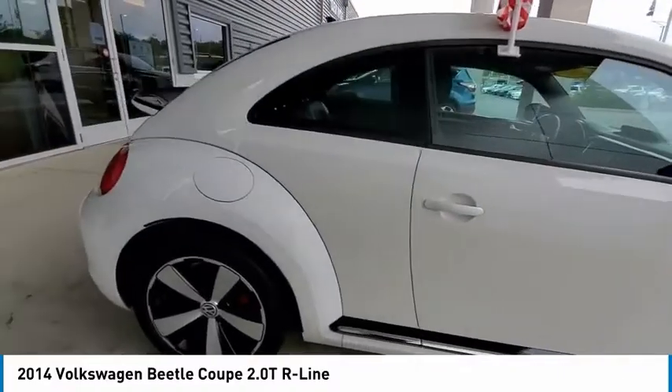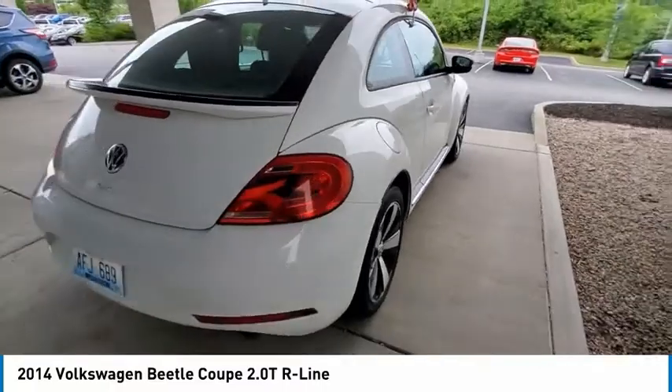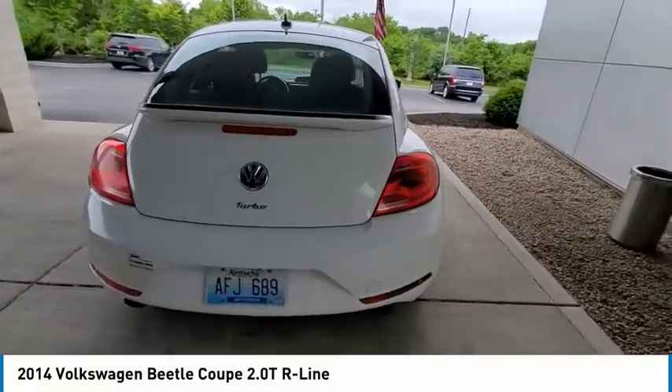The design of Volkswagen's Beetle captures the essence of the original bug. This vehicle has less than 65,000 miles. Here are some of this vehicle's great options.